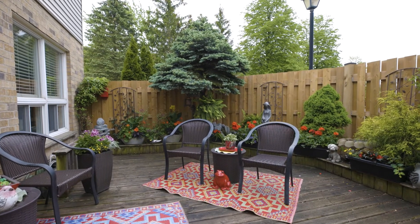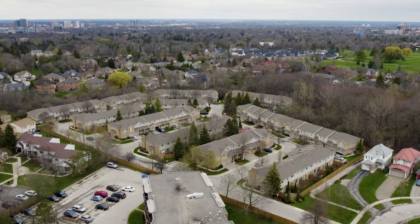This neighborhood is family friendly, close to some great walking trails, schools, and lots of shopping and amenities. Send me a message today to book your private showing.